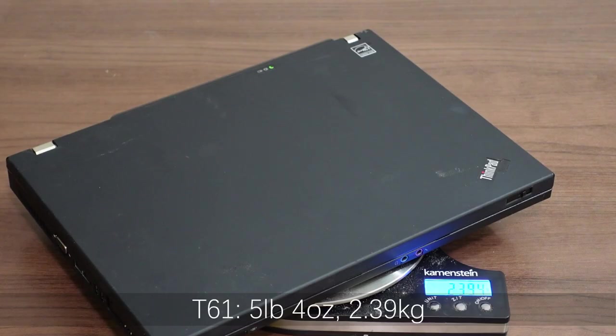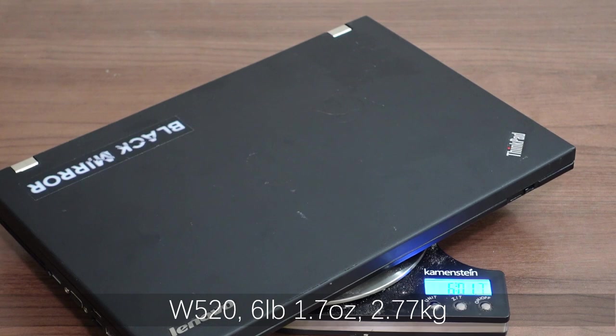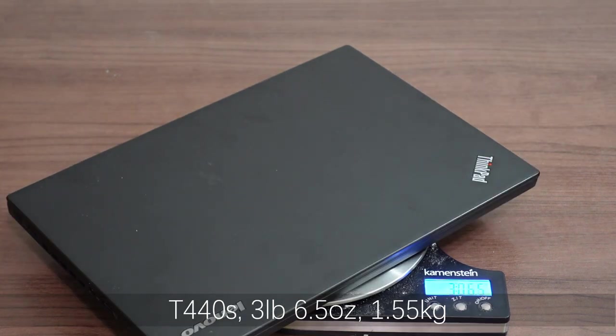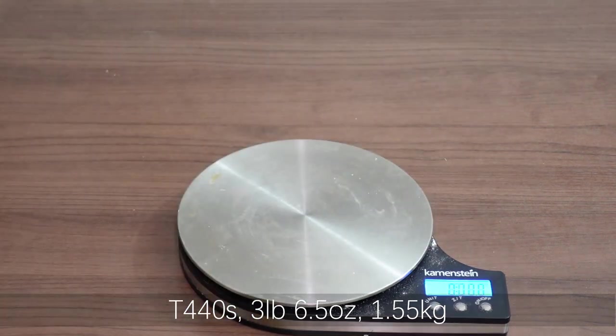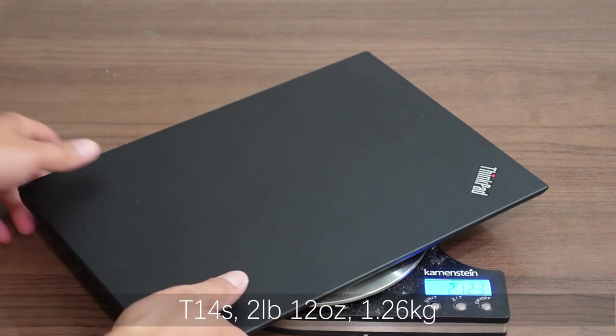Better number two: the weight. Similar to power consumption, weight has also dropped dramatically across these generations. On older Thinkpad models, ABS plastic was used — sturdy but heavy. On later versions, Lenovo switched to alloy to replace the old ABS material, and laptops have gotten thinner and lighter.